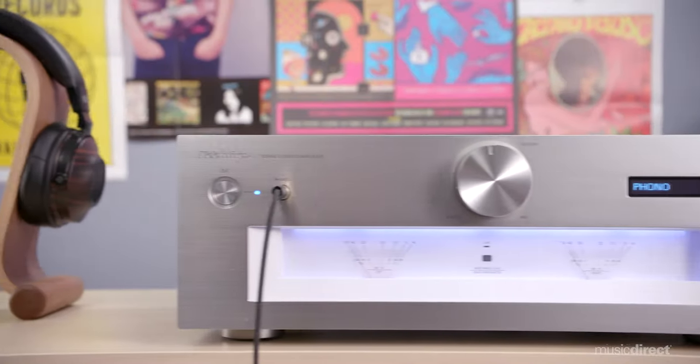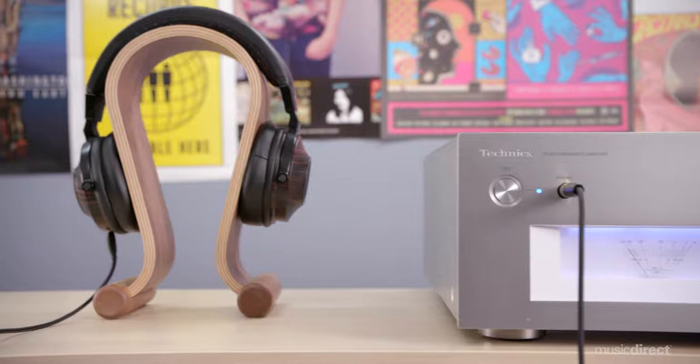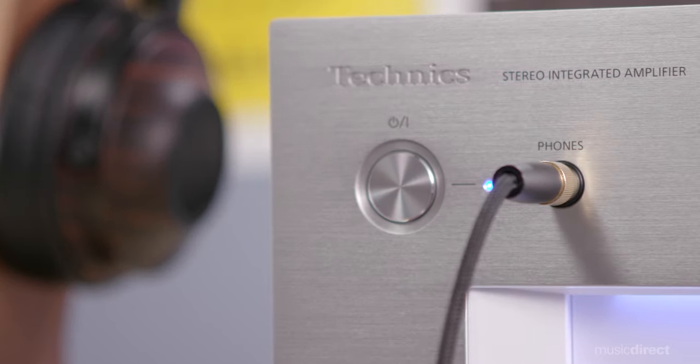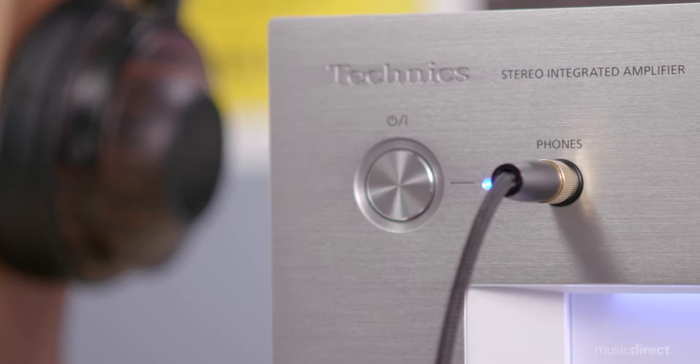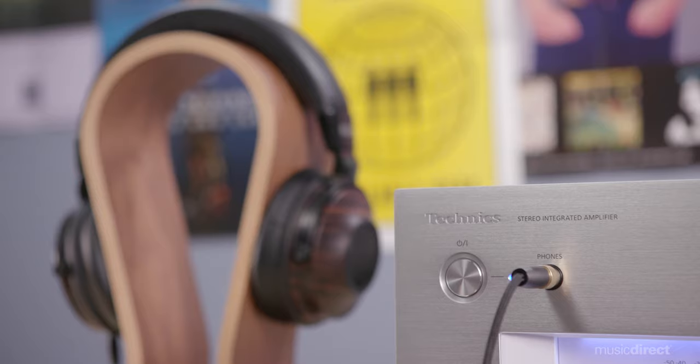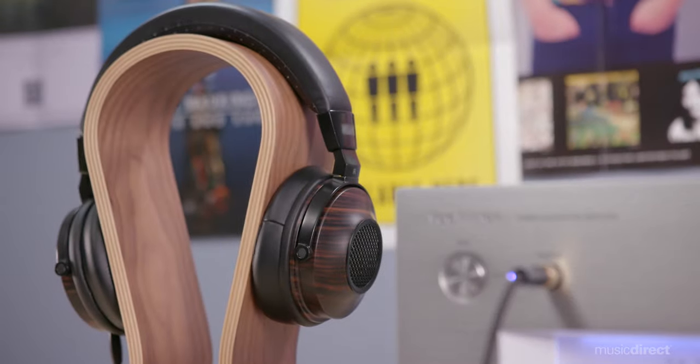Headphone fans will want to sample the SUG700's solid, accurate headphone input. This Class AA headphone amplifier soars with separate, specially engineered circuits for voltage and current amplification of the audio signal. The high-grade PWM signal output from the JENO engine is converted to analog, thus enabling headphones to be ideally driven. The result is rich, detailed playback with low distortion and a wide frequency range.